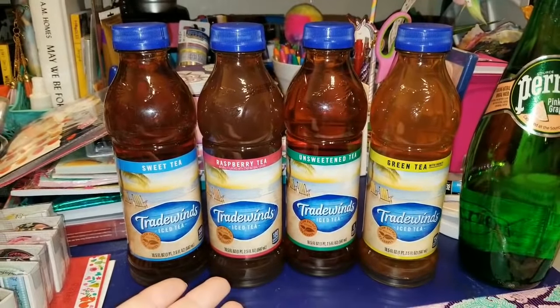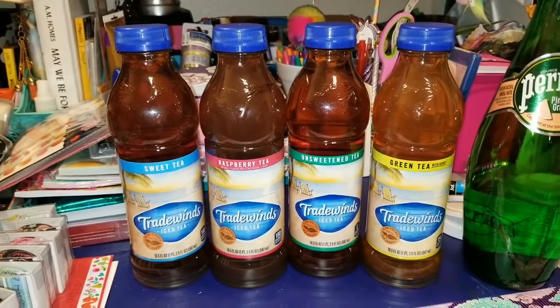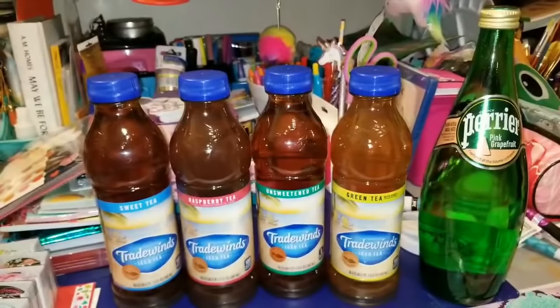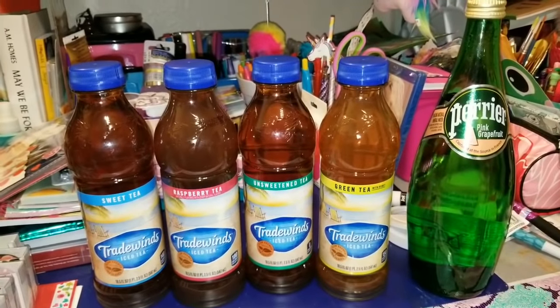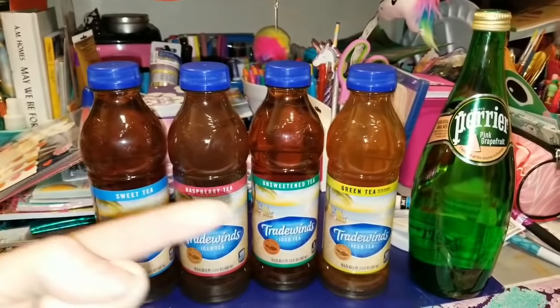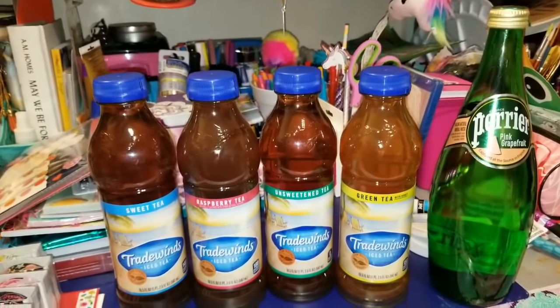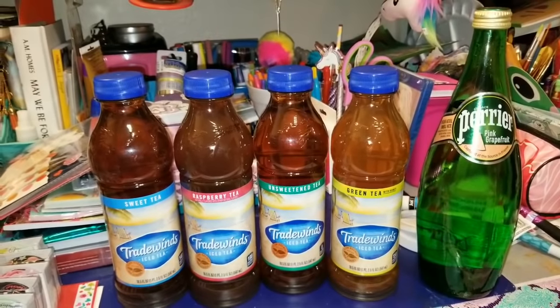And I think for a buck a piece, being that they're 18.5 fluid ounces each, that is a great price. So if you guys like tea, definitely check your Dollar Trees to see if they have these. I can't tell you if they're good or not yet, but they're definitely worth the buck. So those are my first finds of March, you guys. Now let's take it over there and get into some other really good stuff — I found so many new amazing items.